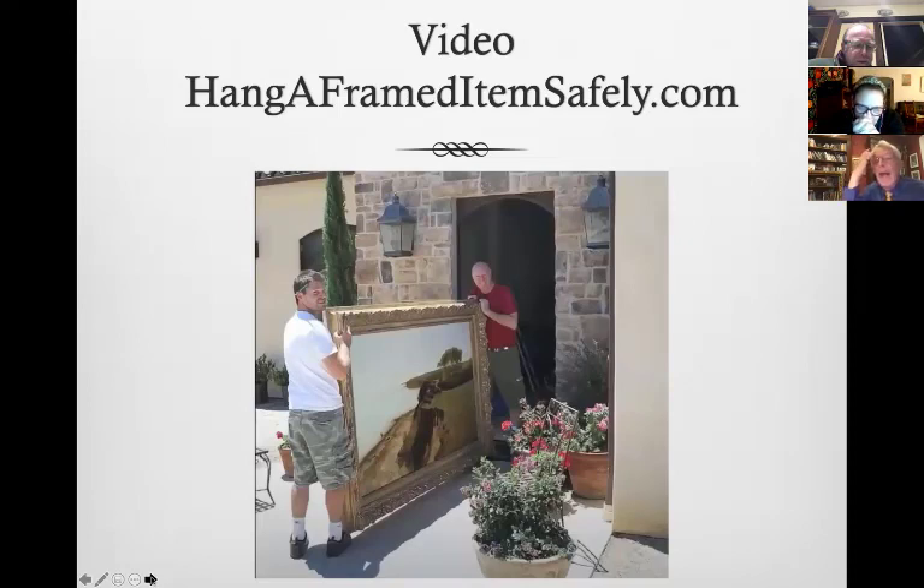Here's a tip: I have a page on my website called hangaframeditemsafely.com. That will help you upgrade the way you hang artwork in your house and office by a lot. I can't tell you how many items come into the lab that have fallen off the hook onto a figurine or a lamp. I've seen paintings worth a quarter of a million dollars hanging on a plaster wall for dear life with a little finishing nail. Unbelievable. Hang a framed item safely dot com.